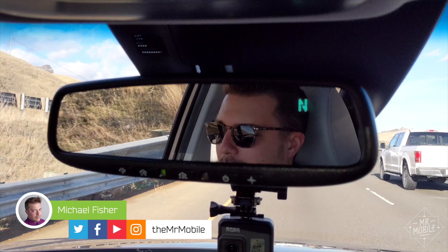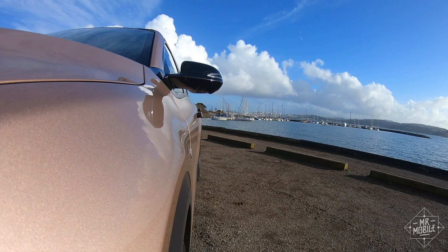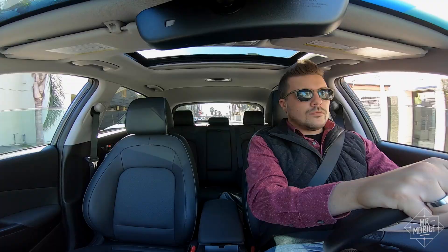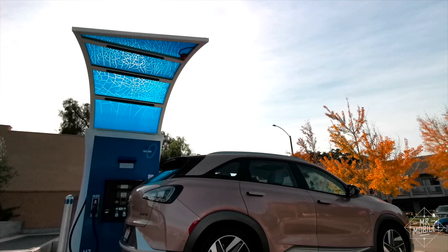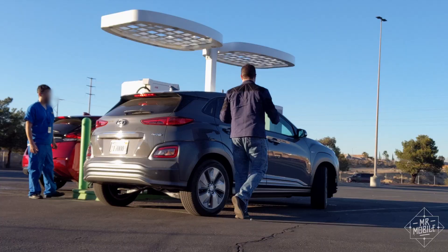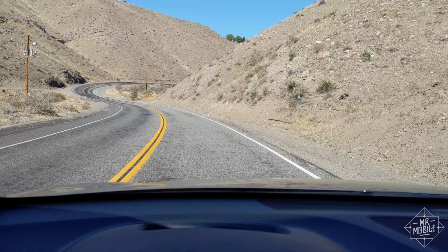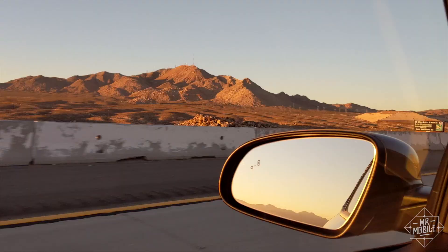The last time I sat behind the wheel of a Hyundai, it was the Nexo, a fuel cell SUV that took me 900 miles on the power of hydrogen. Hyundai's Kona Electric is similar, from the number of seats to the preponderance of buttons in the cockpit, but where the Nexo confines you to a handful of hydrogen stations across California, the Kona Electric has a battery big enough to go from Los Angeles to Las Vegas on one charge. Or it would, if there weren't so many mountains in between.